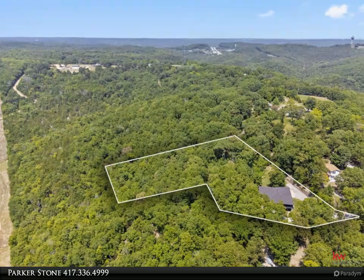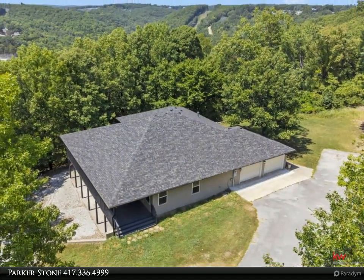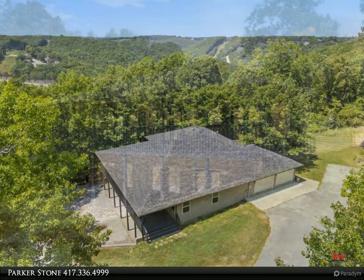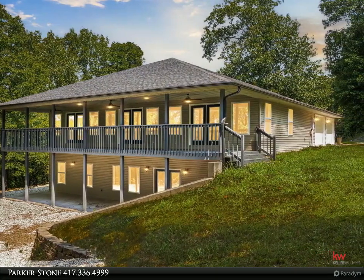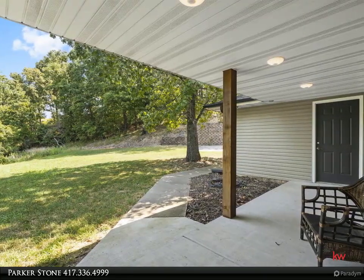Step inside to find a spacious residence featuring 5 bedrooms and 4 bathrooms, each crafted with comfort and style in mind. The primary bedroom suite serves as a personal oasis filled with abundant natural light, a walk-in closet, and a spa-inspired custom shower designed for relaxation.